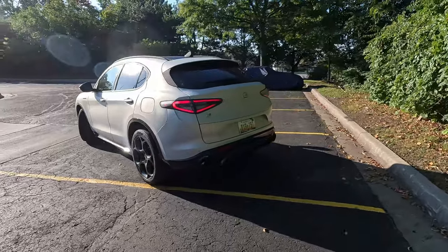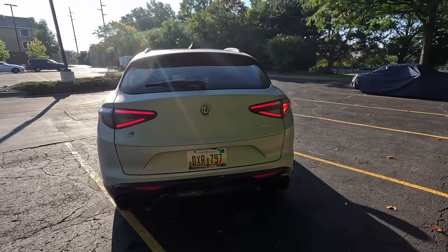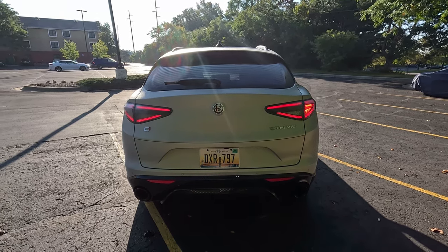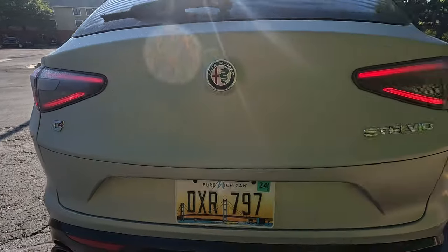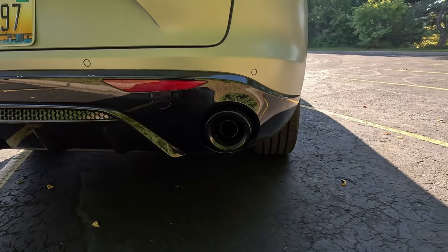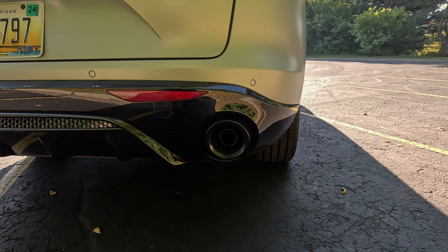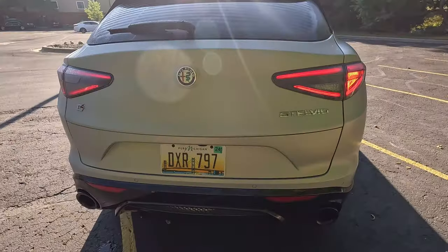Coming around to the back, you can see we've got a little reworked back end as well — just a little nip and tuck for the 2024 model year. We have LED taillights, LED turn signals, LED lights all the way around, which is absolutely nice. We do have the Q4 badge to denote its all-wheel drive, but I'll give it a slight knock for the exhaust. We've got these very big fake exhausts surrounding the small, regular exhaust. Again, if you want more performance, get the Quadrifoglio.